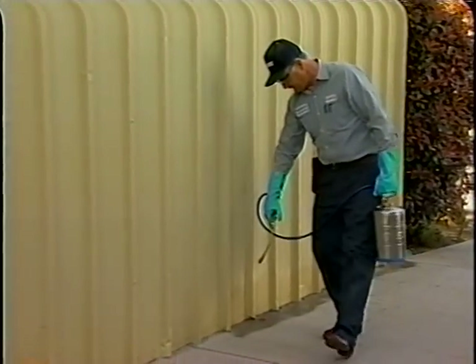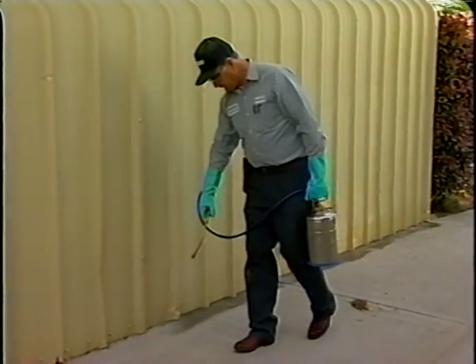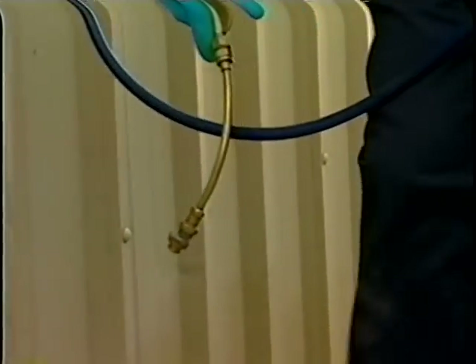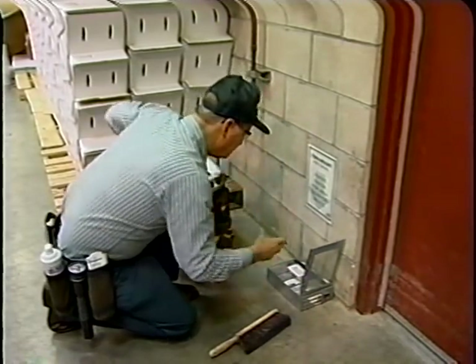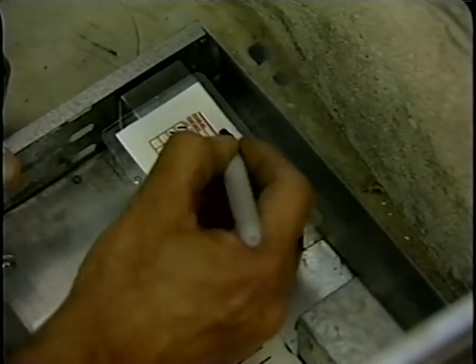A pest control program should also be implemented throughout the facility to eliminate pests such as insects, birds, reptiles, rodents, and other mammals that may harbor or be a vector for a variety of pathogens. The pest control program should include frequent monitoring of affected and treated areas to accurately assess the effectiveness of the program.